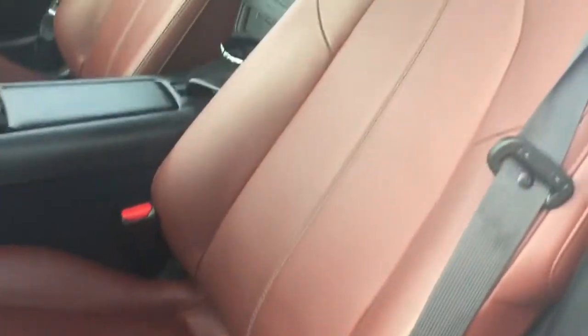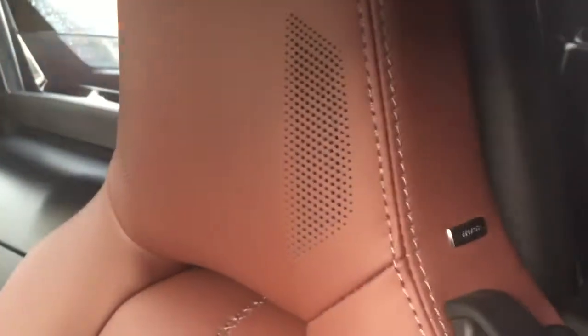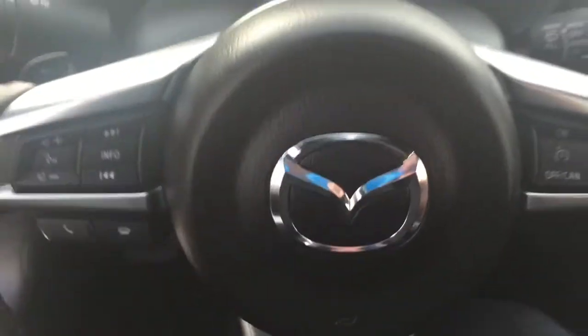This model is the GT trim as well, which upgrades you to brown Nappa leather interior. Right here you have your Bose audio speakers as well as on your door panels — power windows, power mirrors, and on the steering wheel,